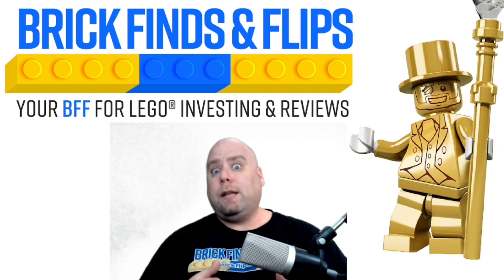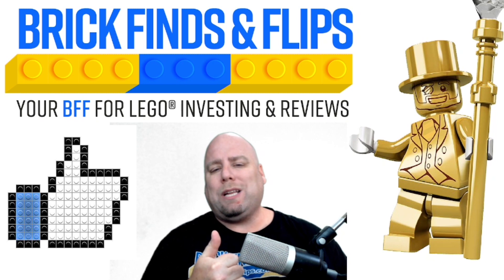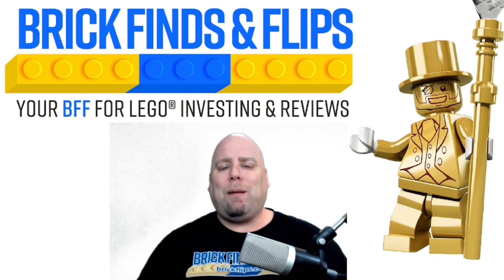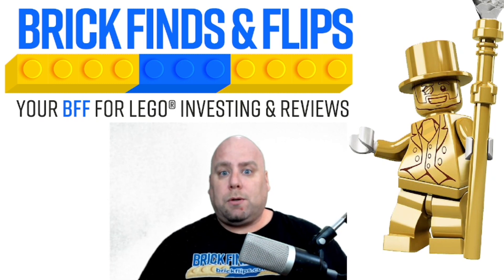Before we dive into whether these are a good investment, please give us a big Lego thumbs up to let us know this is helpful. Hit the subscribe button below so you get notified of any new videos. Now let's get right into it.